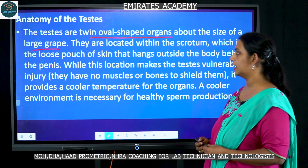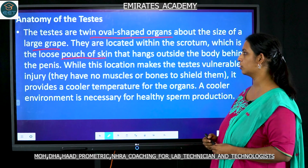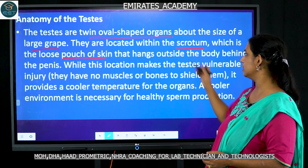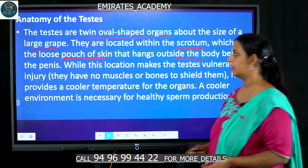They are twin oval-shaped structures about the size of a large grape, and they are present in a skin pouch called the scrotum. Within the scrotum is the testis, and it is present outside of the body.